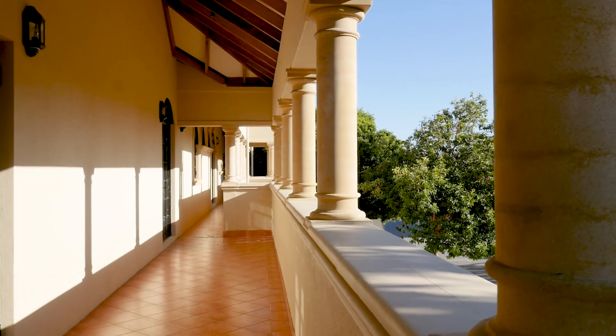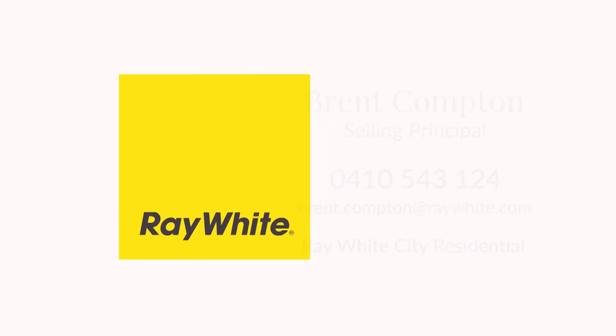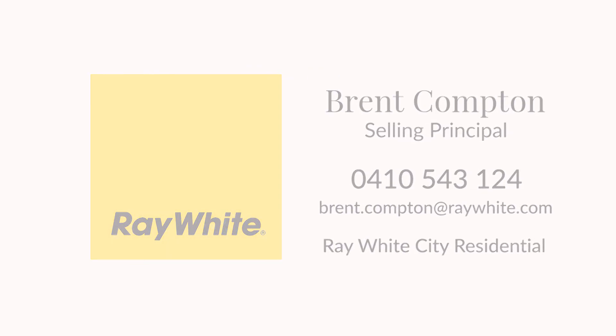This is a marvel, this is a masterpiece — the best piece of architecture in all of Perth. What are you doing here?